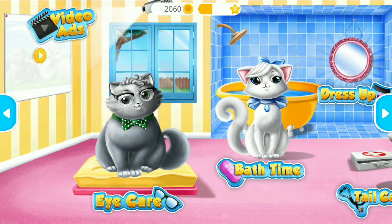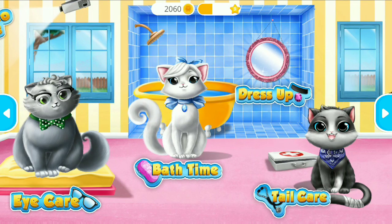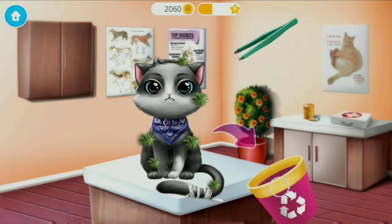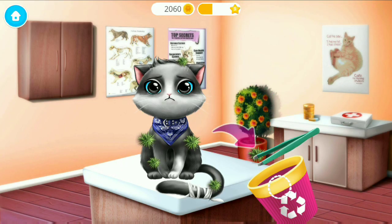Welcome to the shelter! Oliver broke his tail. Help me to treat it. First, let's remove these thorns from his coat.